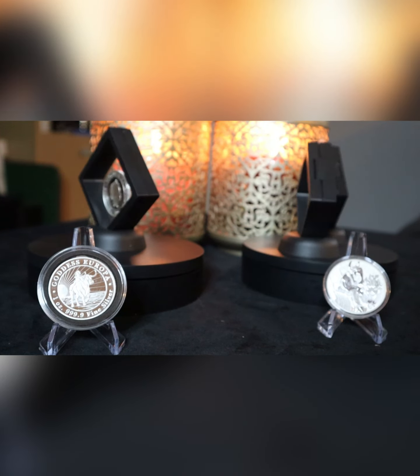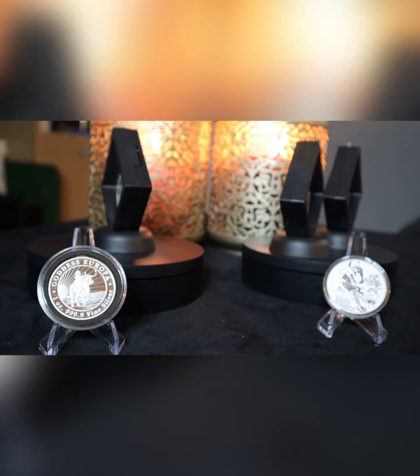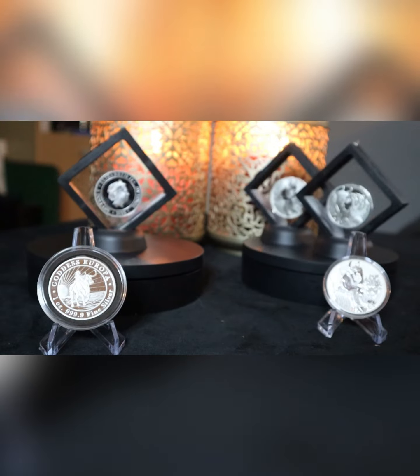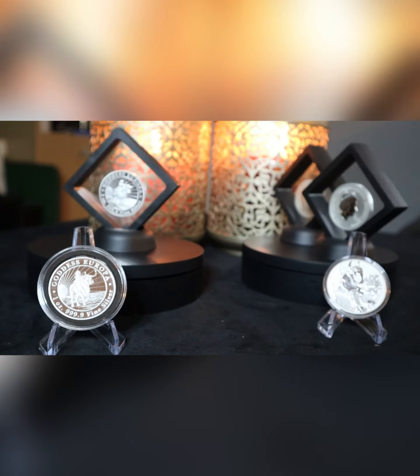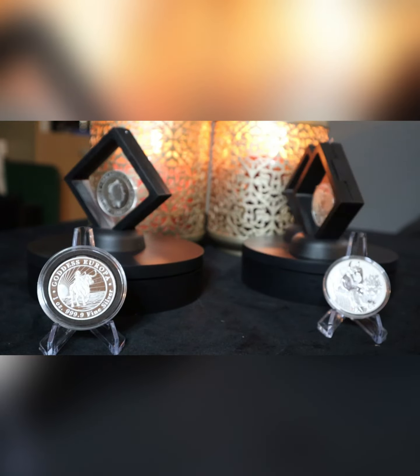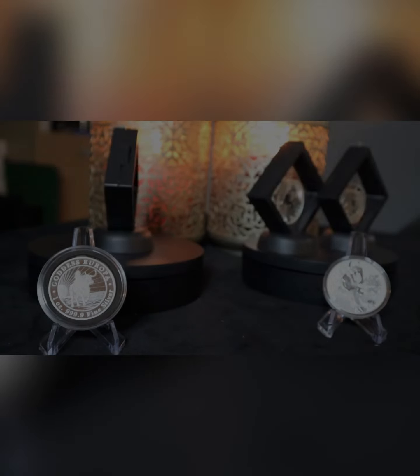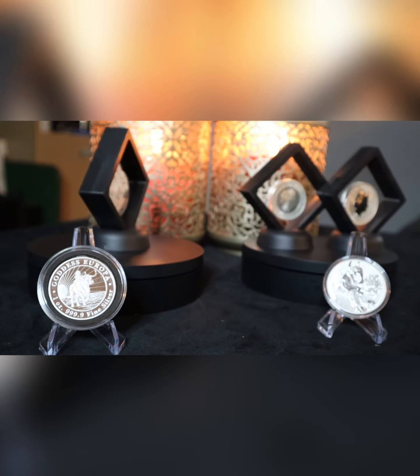Hey guys, here we are again at Gold Cobra's Stem. Thank you for joining me and thank you for all your support. I've had some great coins which I've got hold of from Tokelau and Tuvalu. I may not be pronouncing them right but they sound good to me. But I kept looking at them and I asked myself, well, where are these places?